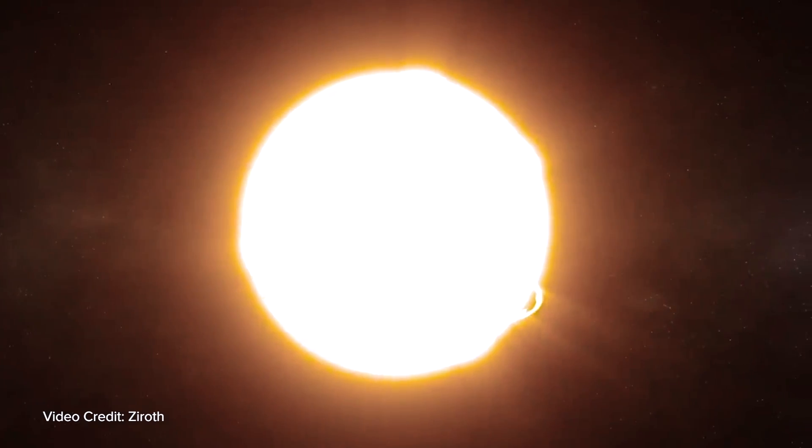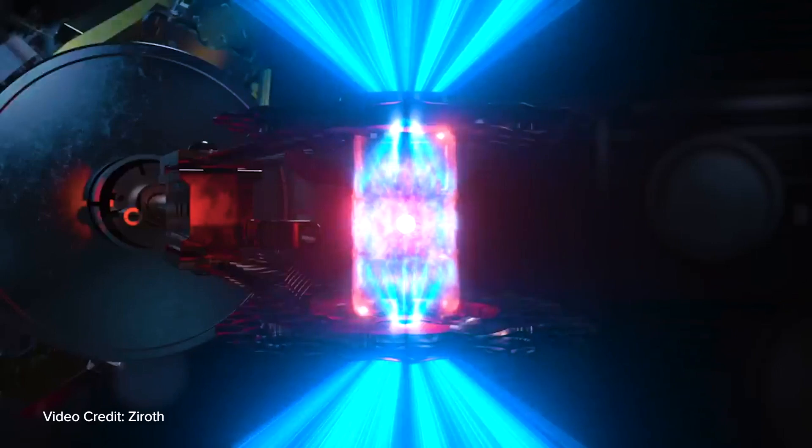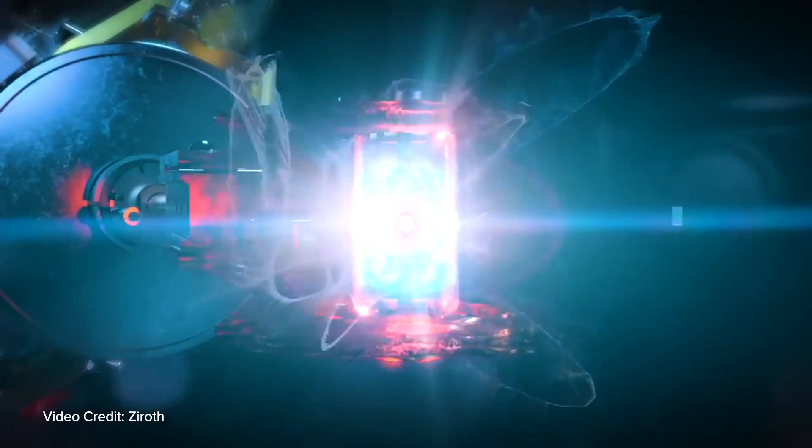It naturally wants to blow itself apart because it's very hard to hold on to something that has the pressure twice that at the center of the sun, but we can hold on to it for a short amount of time. That amount of time is controlled by essentially the inertia of the shell surrounding the hot plasma. The idea is to use the inertia of that shell to hold it together long enough for the fusion reactions to take place, but eventually it does blow itself apart.